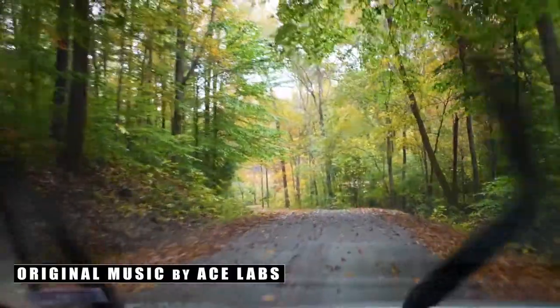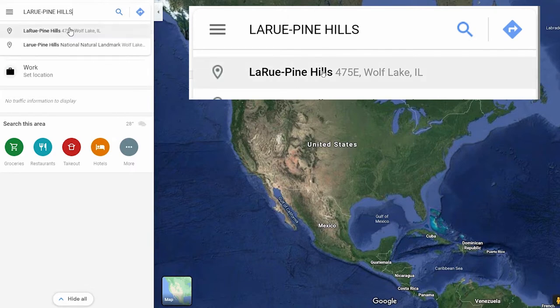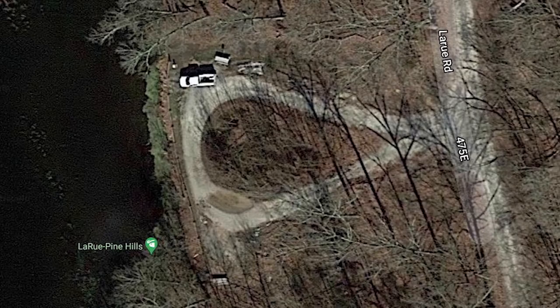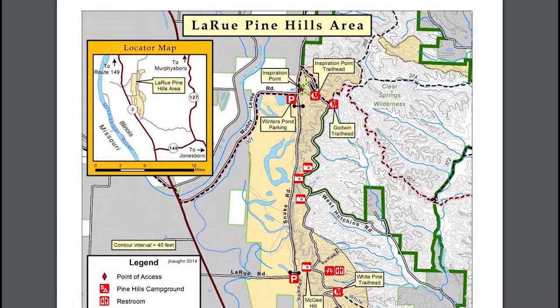If you just type in LaRue Pine Hills into your Google Maps, you'll be able to see the biggest parking lot available on the northern part of the road. It's a fairly small, unpaved parking lot and maybe holds 12 cars or so. There is also a smaller lot on the south end of the road. I will link a PDF in the description that has a map and some other useful information.